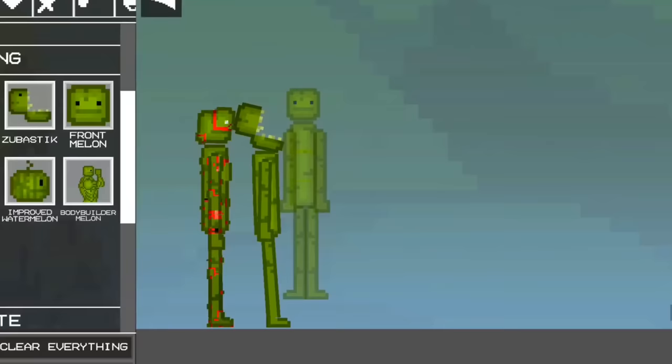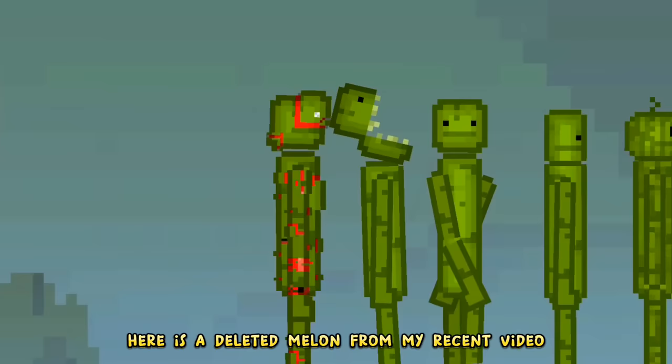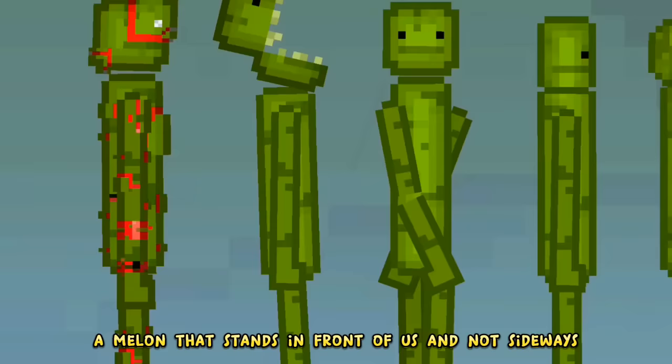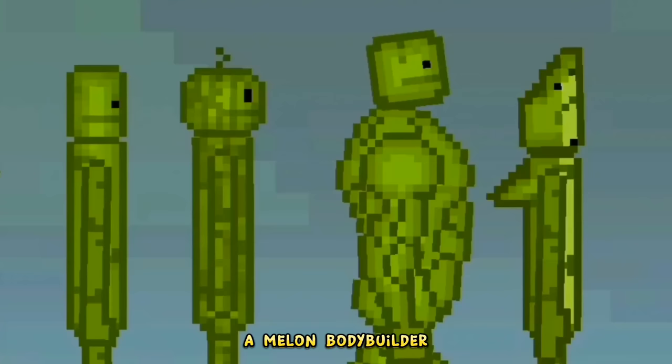These are the melons I found: a deleted melon from my recent video, a toothy melon, a melon that stands in front of us and not sideways, a melon with a long head, a melon with a head that looks more like a real melon, a melon bodybuilder, and a melon shark.